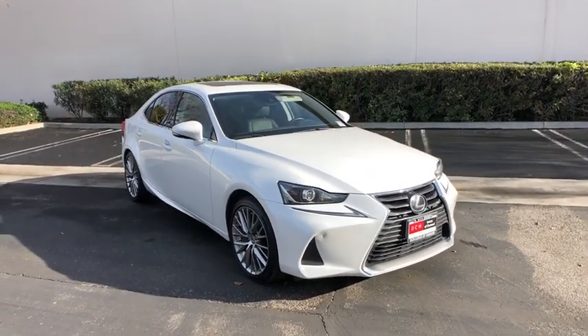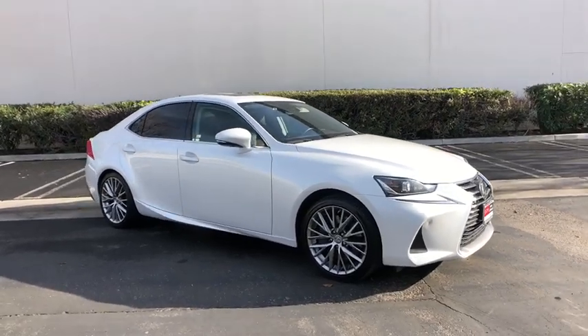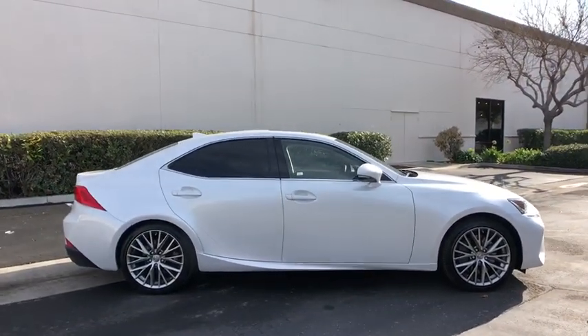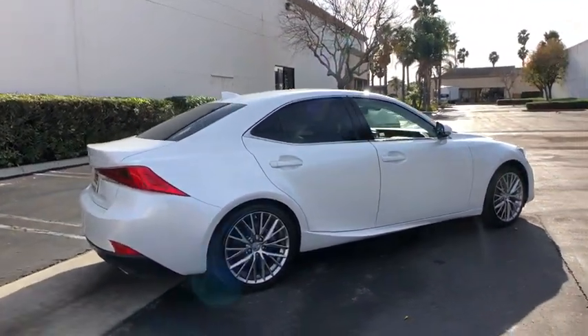We are pleased to show you the 2018 Lexus IS. The IS is the compact luxury sedan offered by Lexus under Toyota. The IS fits the bill for sports-minded drivers looking for luxury in a compact design.